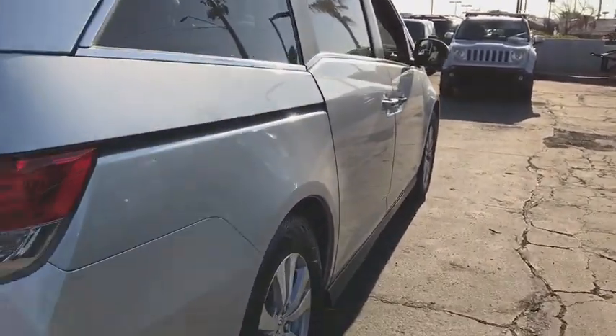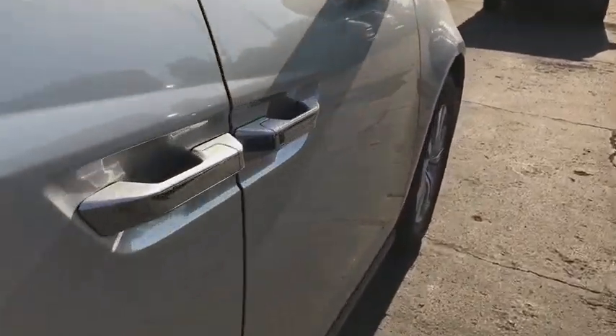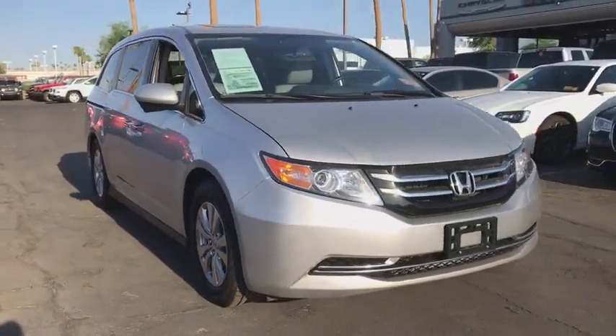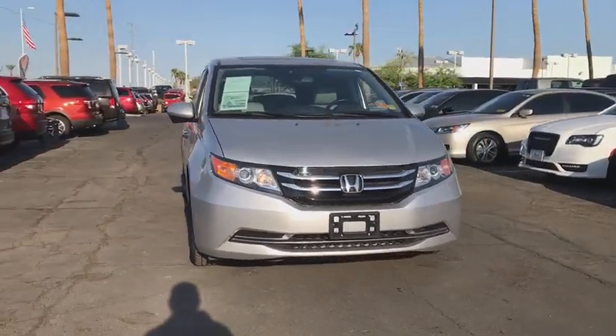Stability control, traction control, keyless entry, steering wheel audio controls, anti-lock braking system, power liftgate, power passenger seat, backup camera, and lane departure warning.